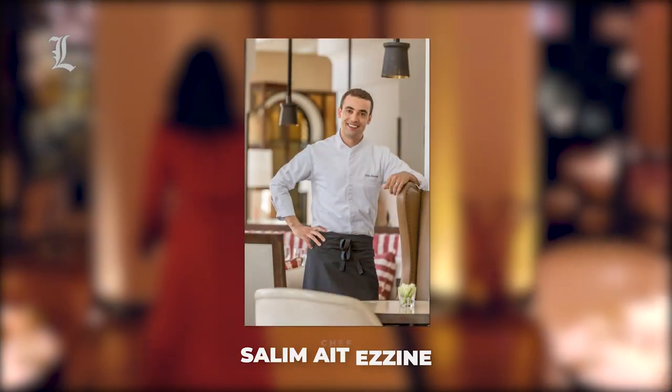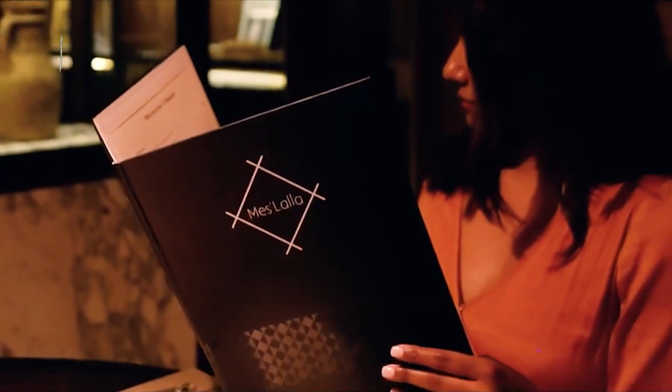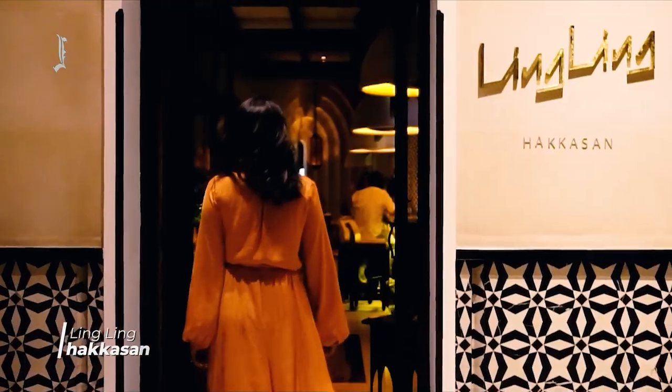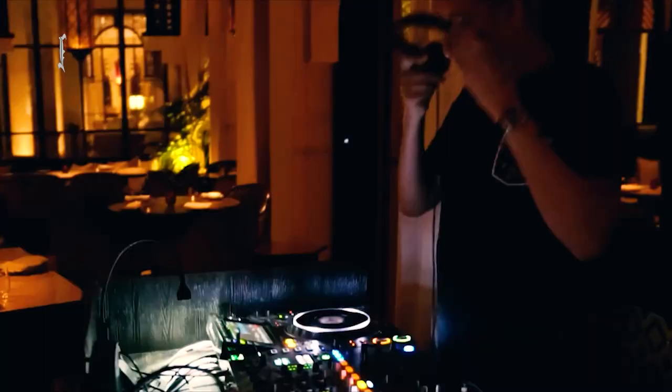The locavore theme continues in Chef Salim Eta-Zin's elegant evening menu, which features lamb from Garb, spider crabs from Kralidia, and a delightful raspberry and rose confit made with the famous roses from Kalad Maguna. For a change of pace, book a table at the Ling Ling and join the hip Murakshi crowd nibbling on La Sukhine's delicious dumplings and Chinese small plates accompanied by Florida V Cocktail.